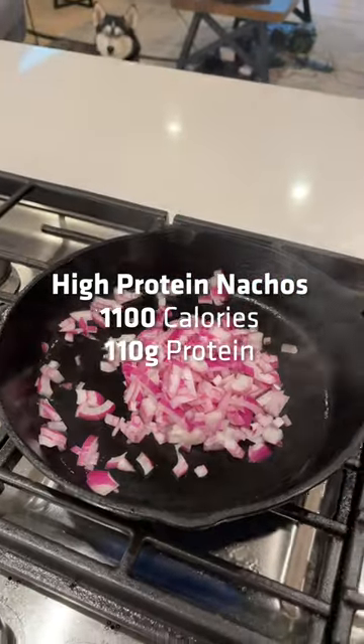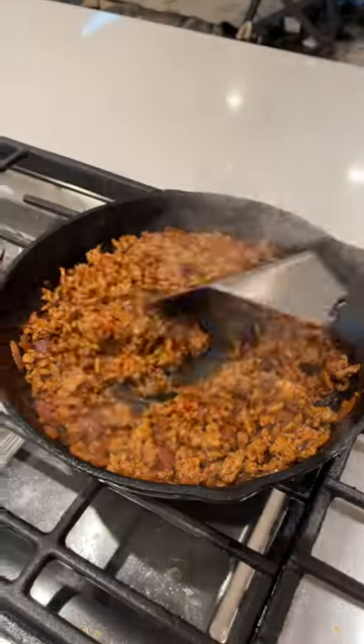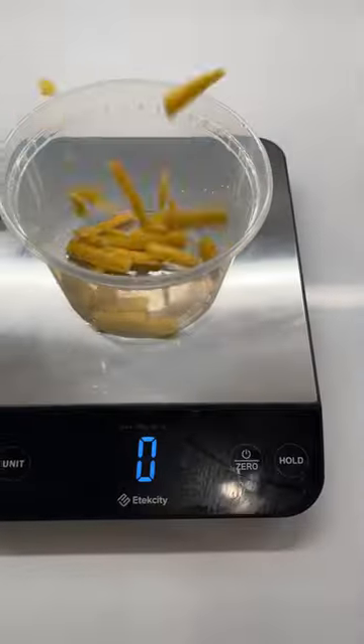Today we're eating high protein nachos. The macros here are crazy good. That's because we use ground turkey and instead of chips, pork skins. You just got to try it.